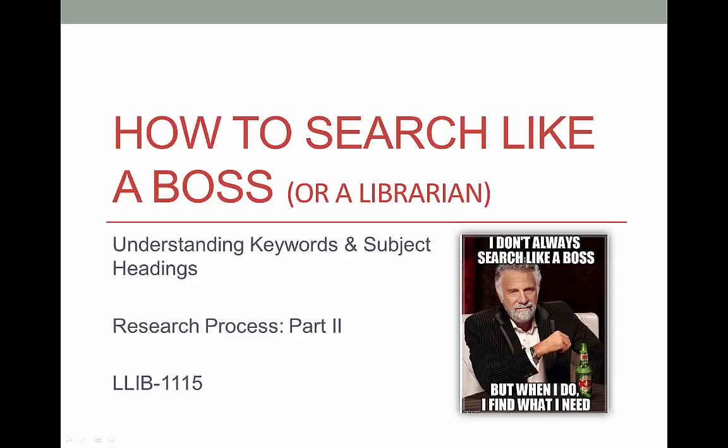Do you have to be an expert searcher to find information? Certainly not. But the more you know about the process, the better you'll be at it, and you may even get to a point where you actually like to do research.